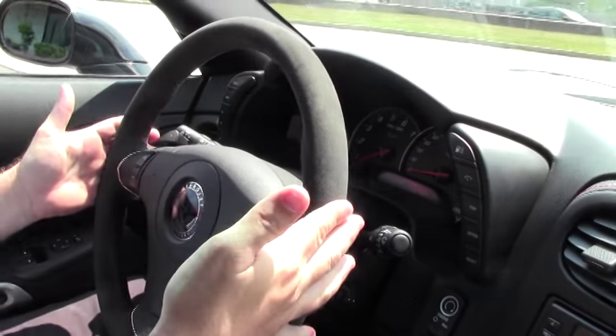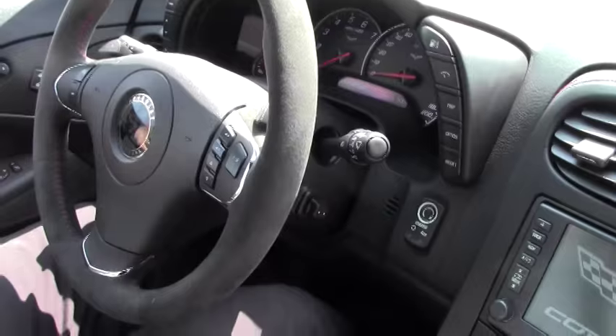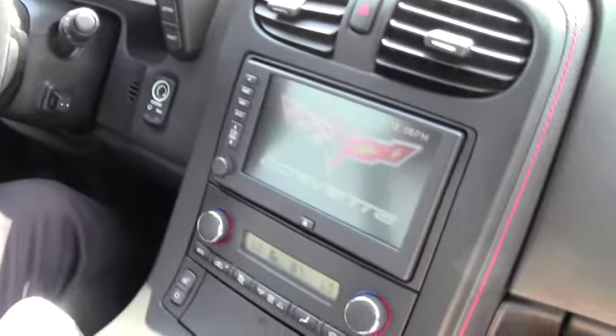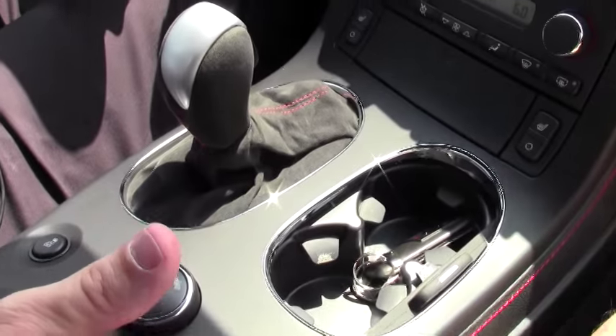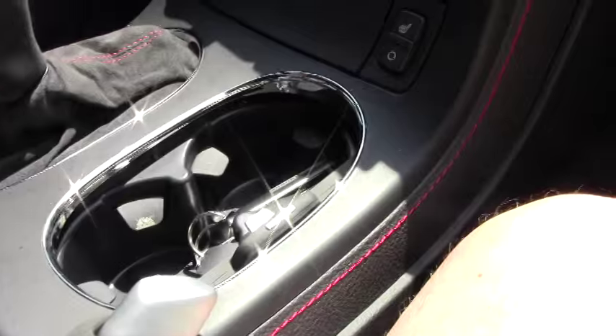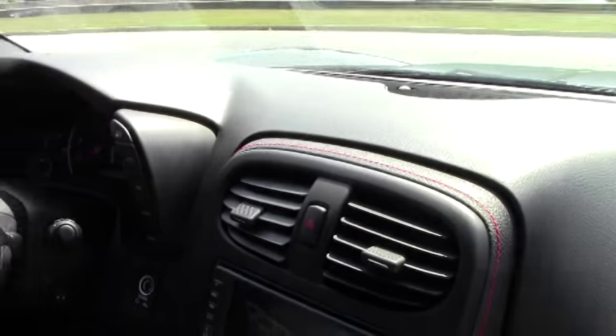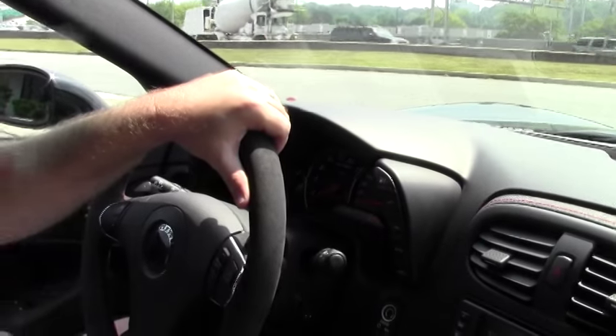We do have the microfiber suede steering wheel, inserts in the seats, in our shift boot, on our center console, on our door handles, and on our brake handles as well — with beautiful red stitching. This paint is called Carbon Flash, and when you see the outside video, you'll see that it does have the ghost stripes that are beautiful.